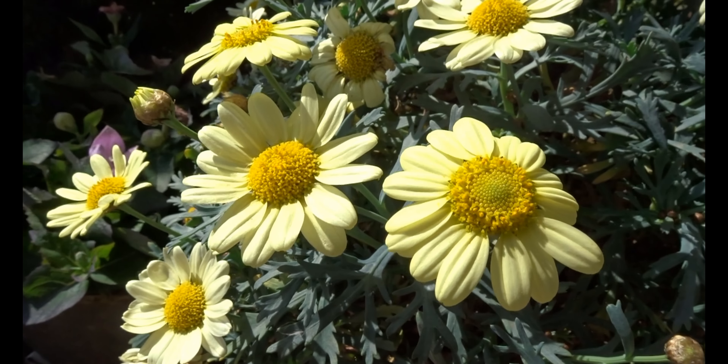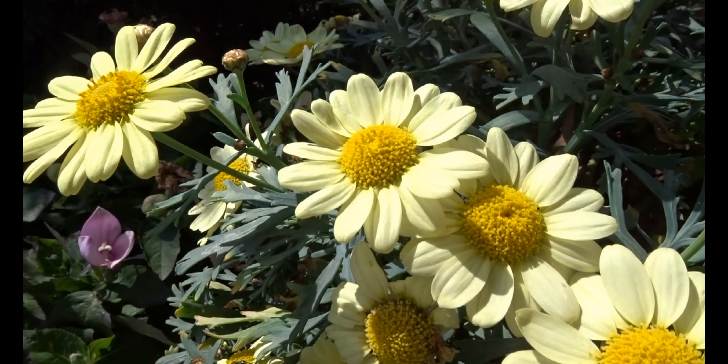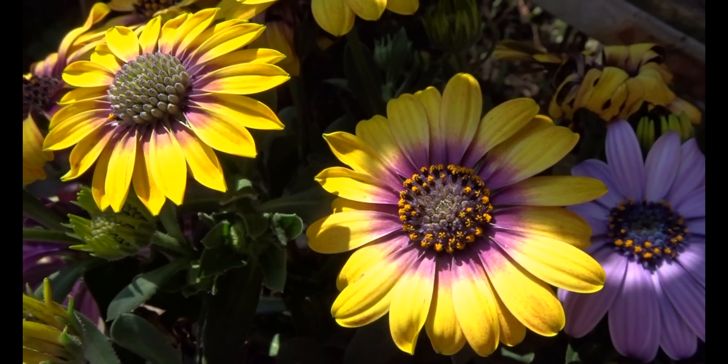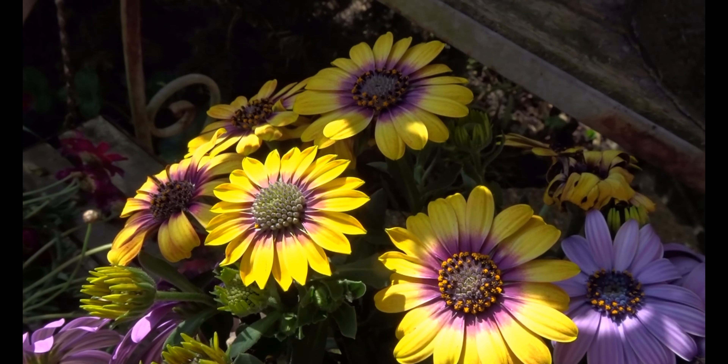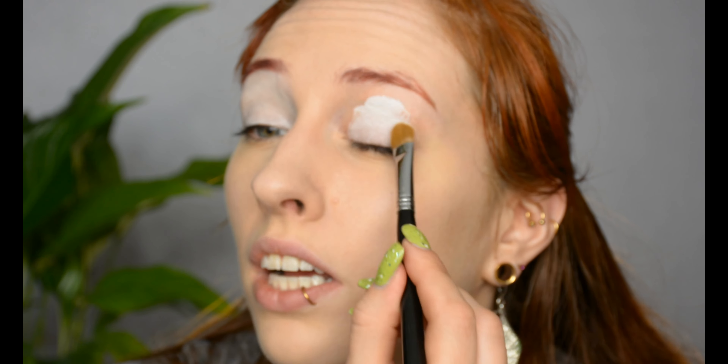I'm priming my eyelids because I want to do a colorful look inspired by flowers — it's springtime and every single makeup I do right now is inspired by flowers. Very original, I know. But I just really think flowers are a good inspiration because they're so nice and colorful.